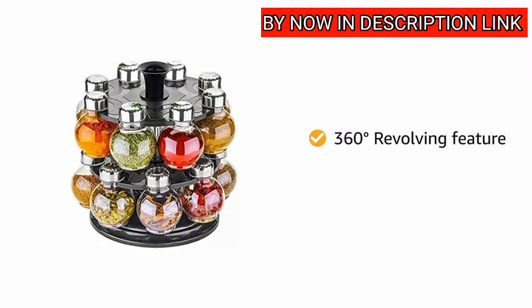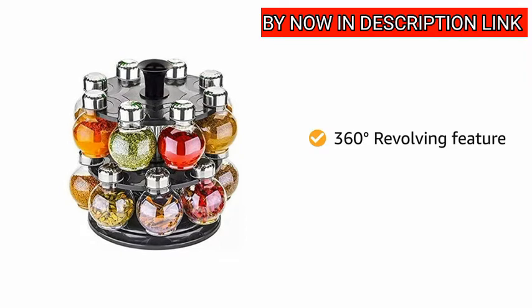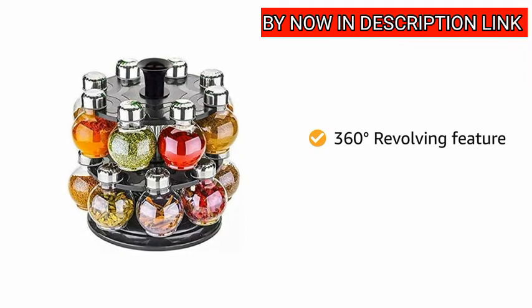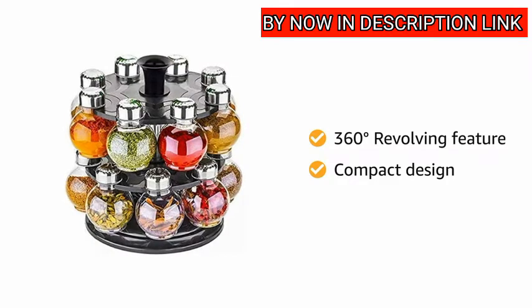This spice rack has a 360 degree revolving feature which helps to find the desired spice quicker. It will also add beauty to your kitchen area as it has a compact design that only takes a small place in your kitchen cabinet.